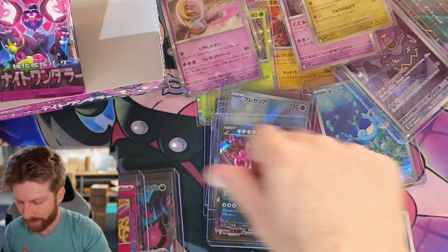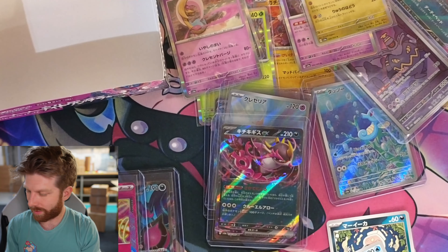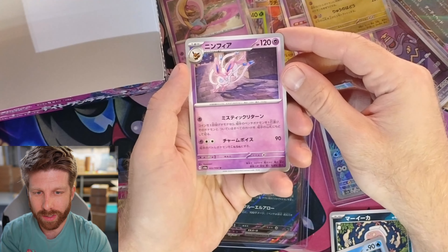Save your money for Shrouded Fable — actually save your money for the Team Rocket set. Stop buying from me! We got Team Rocket coming baby. Alright this is the last pack — last pack magic guys, LPM babes.